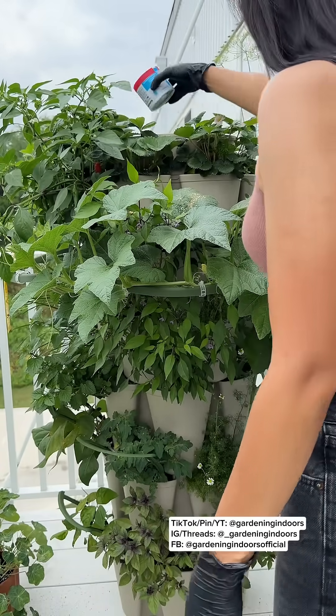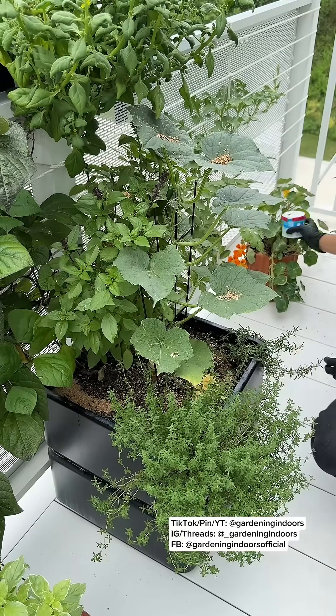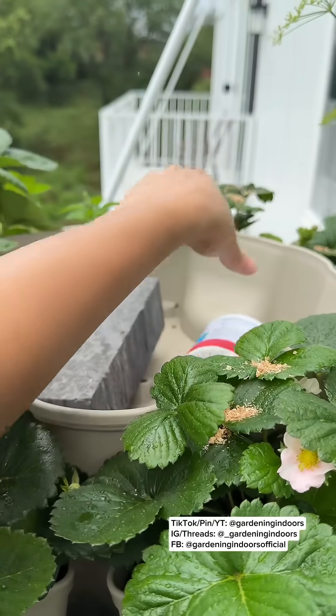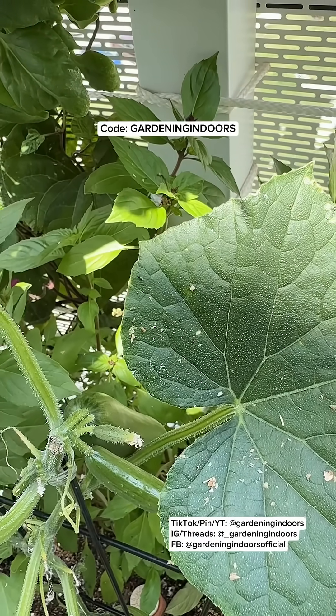This is my first year trying beneficial insects and I would say one of my biggest gardening mistakes is not adding these sooner. I have outdoor pest issues every year and spraying the leaves can be a lot of work, plus cost some damage. If you'd like to try out some beneficial insects in your garden, use code gardening indoors for 20% off.